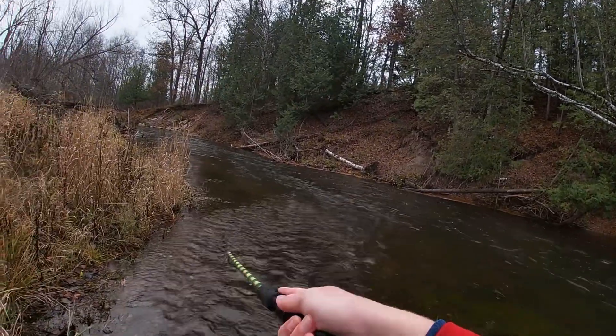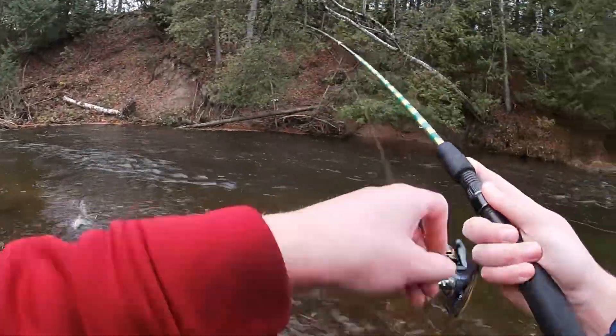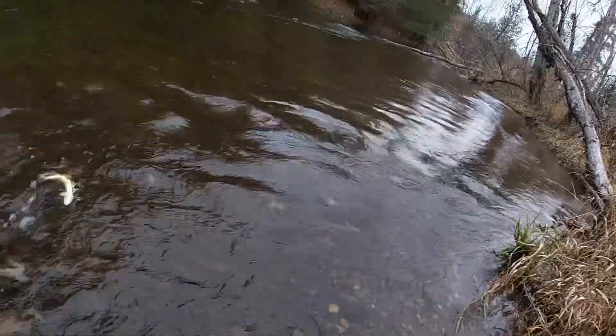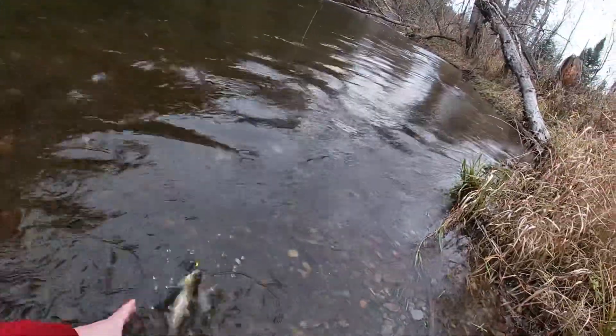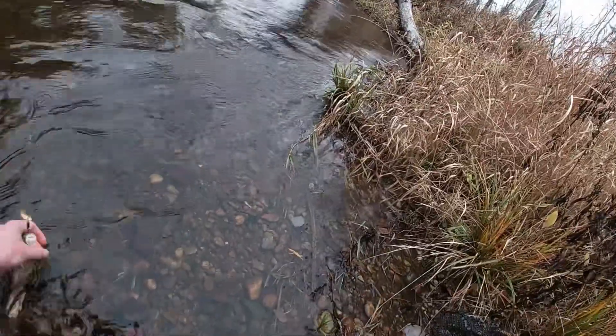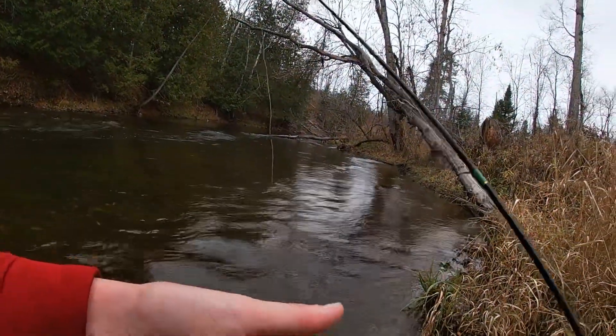Got one! Got another fish — what do we got? It's another brown, it looks like. Yep, there we go — a little bugger. Beauty! It's a really nice brown trout right there.